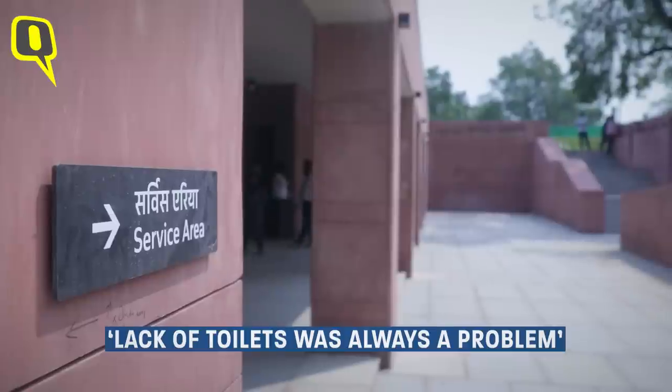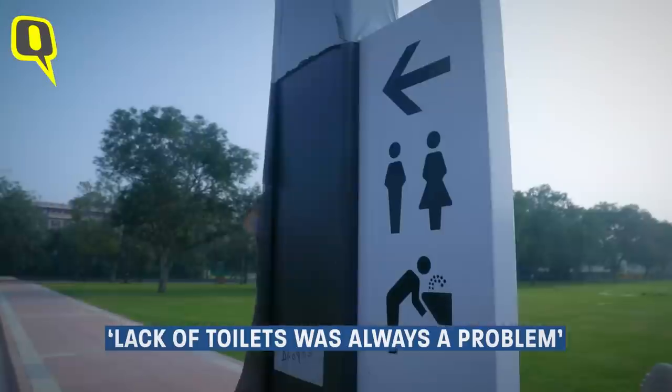There are more than 100 toilets now, and that is really good. When you were here 10, 12 years ago, it was not there — there were a lot of problems. We had to go back again. With ladies, it's really a big problem.